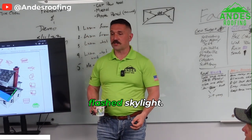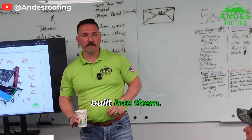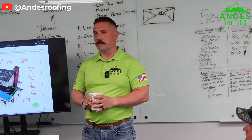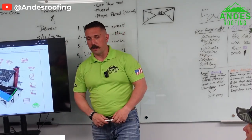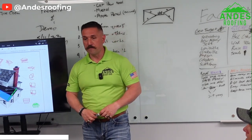Suntec are super cheap. They're called a self-flashed skylight, so the flashing kit is built into them. They are absolute garbage — every one I've ever dealt with leaks. Even when you put ice and water shield around it, it seems like the frame fails. It might not do it right away, but it will.